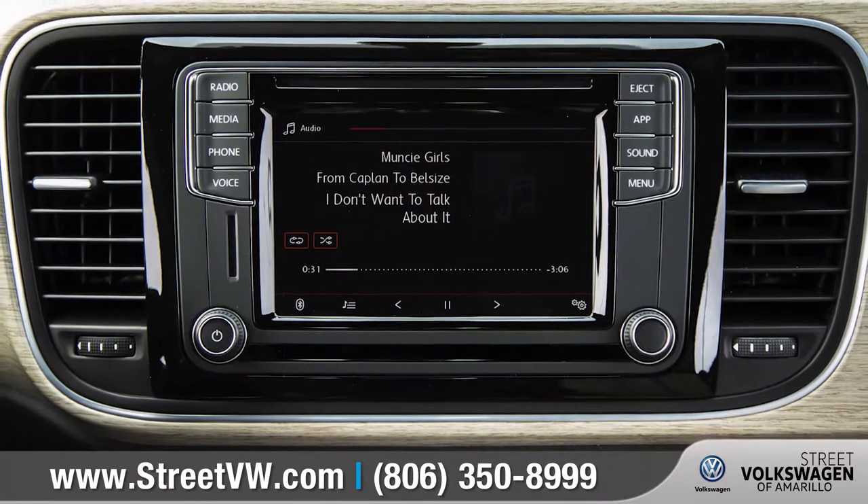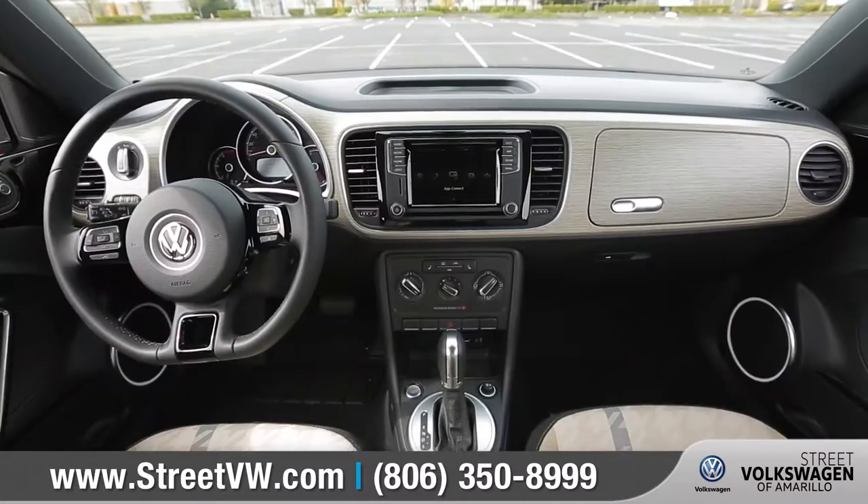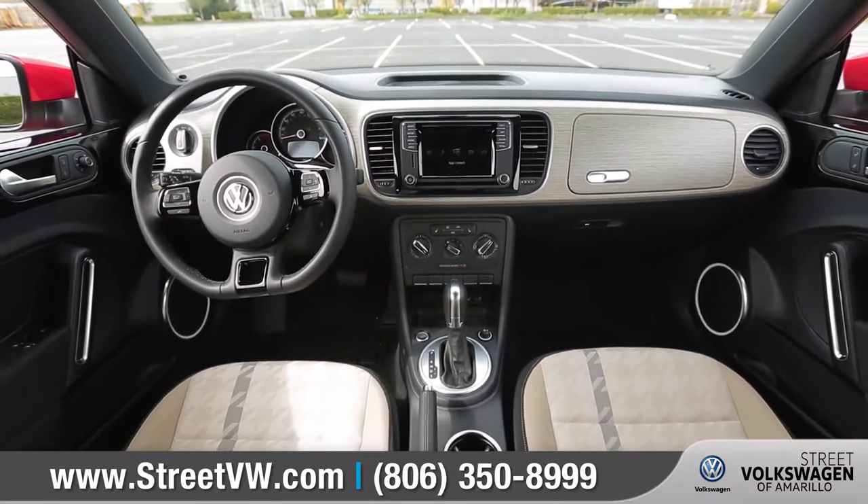With Volkswagen RapConnect synced to your compatible smartphone, you can access your music, maps, messaging, and more right on your dash.